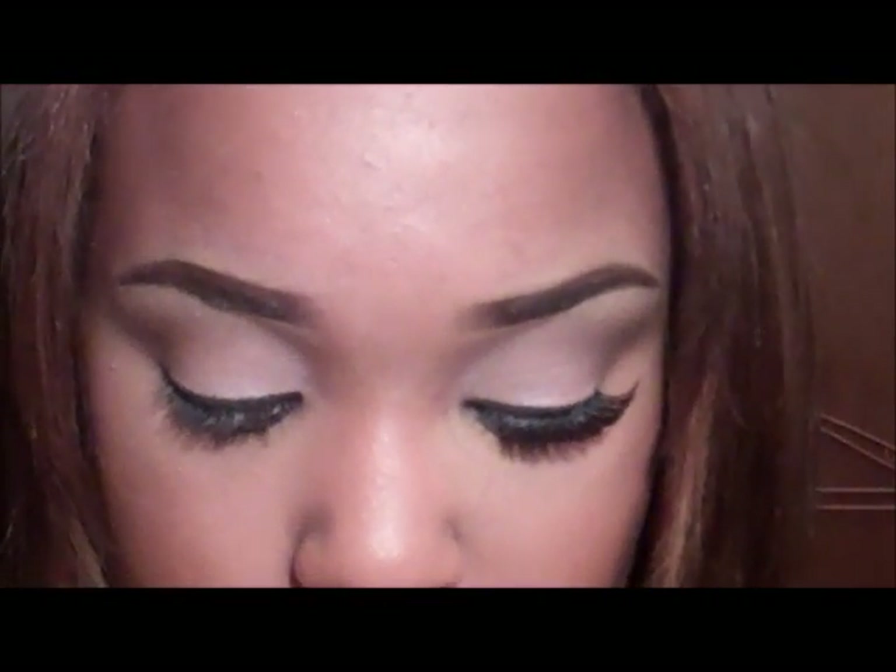Now I'm going to wear lashes with this. You don't have to wear lashes if you want it to just be an everyday, go-to-work look — you can just throw on your mascara. But I'm going to use my Demi Wispy lashes.